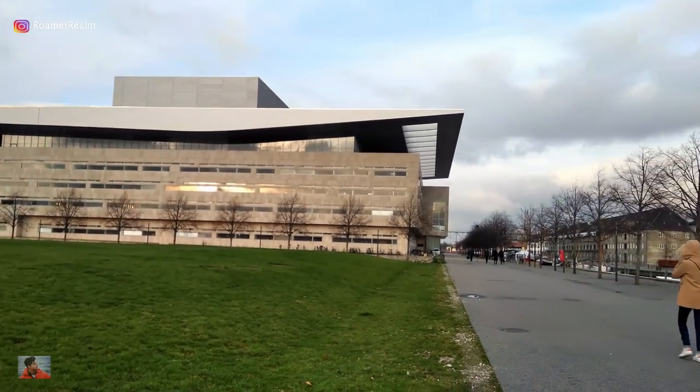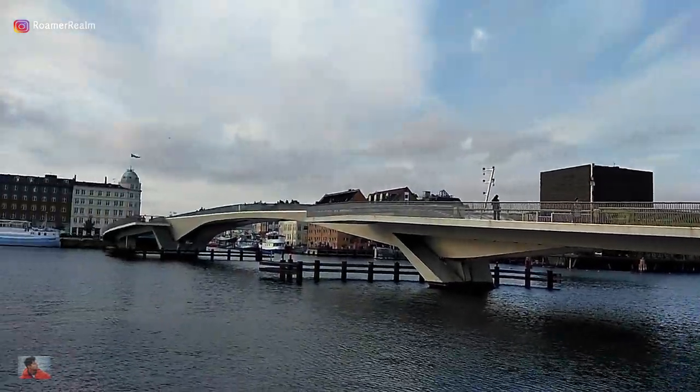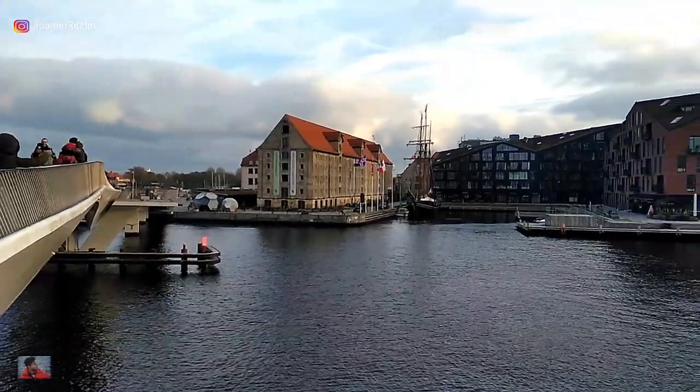Reaching here is easy — I just walked along the water and crossed this beautiful bridge. Speaking of which, there are so many bridges and canals in the city, each with incredibly breathtaking views.